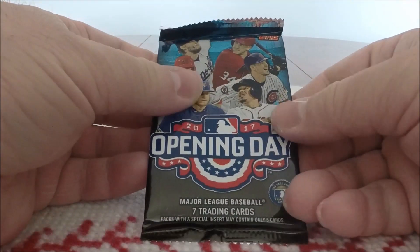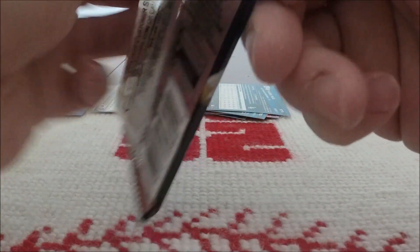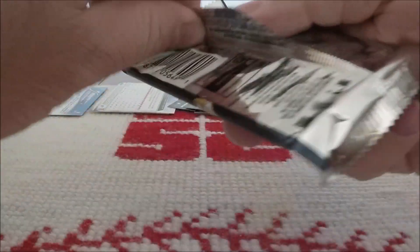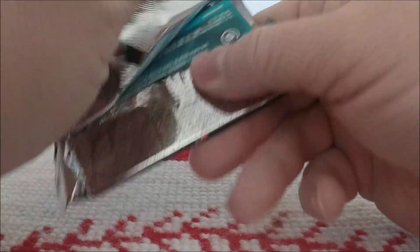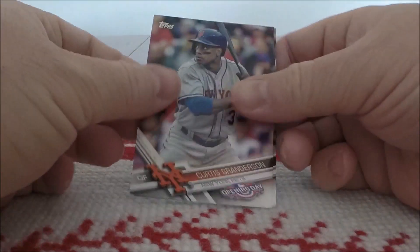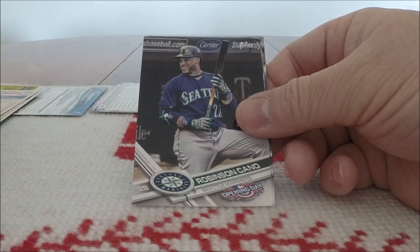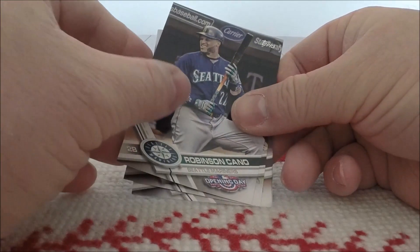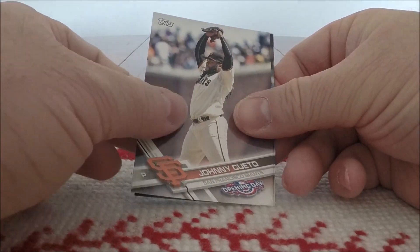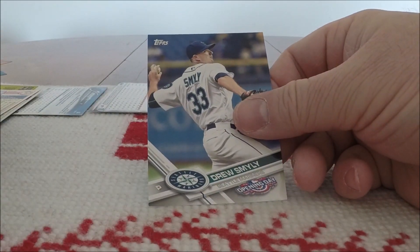Last pack is going to be our 2017 Opening Day Pack, and it does not want to cooperate. We have Curtis Granderson, Adam Wainwright, Robinson Cano, the Philly Fanatic, Johnny Cueto, Ryan Schimpf, and Drew Smyly.